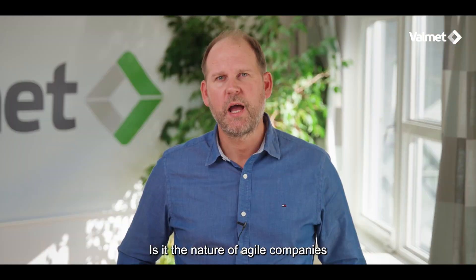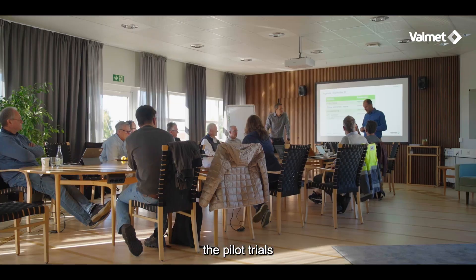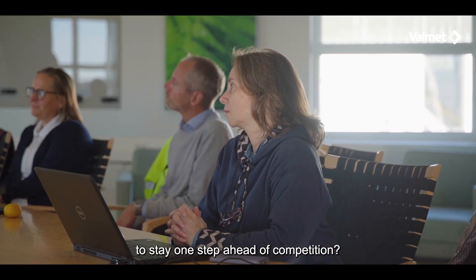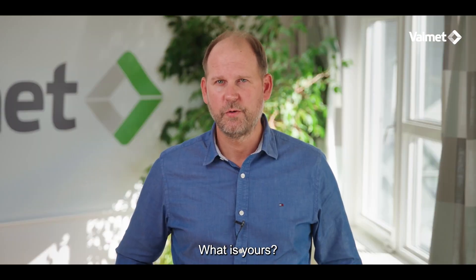Is it the nature of agile companies to run pilot trials? Or do the pilot trials provide the stepping stones needed for those companies to stay one step ahead of competition? My opinion is clear on that. What is yours?